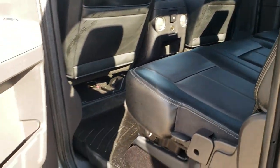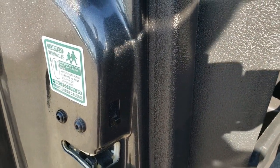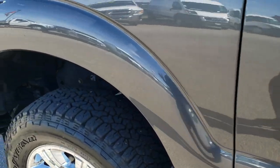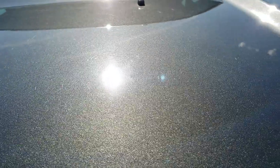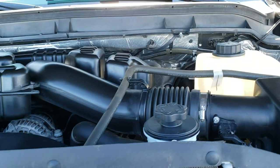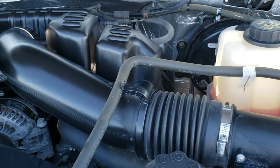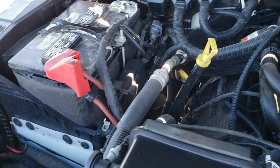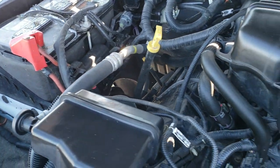Behind the seat is the factory subwoofer and latch tether anchors. There are child safety locks on the rear doors as well. I would personally like to thank you for checking out the video today, and hopefully from this HD video, if I've done my job properly, you'll have been able to tell just how clean this truck is all the way around inside and out, so you can have a good idea of the overall condition to help you make a smart buying decision.